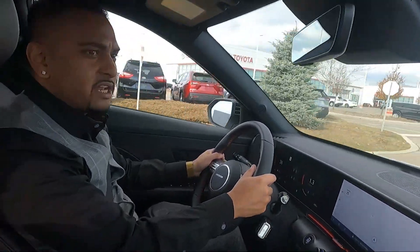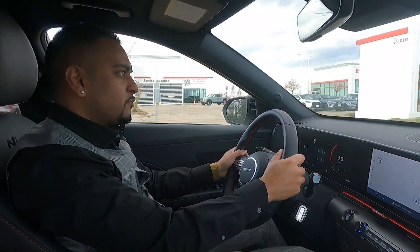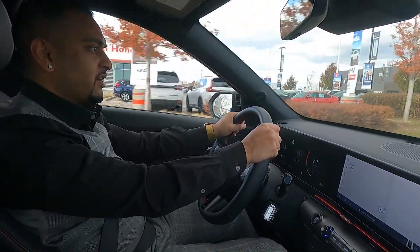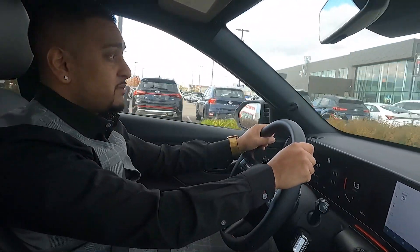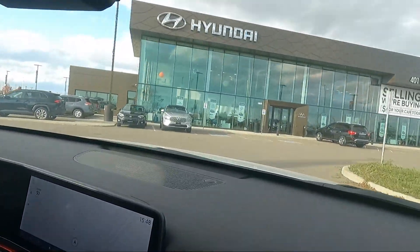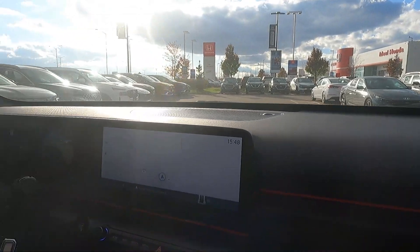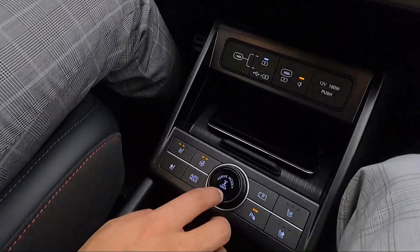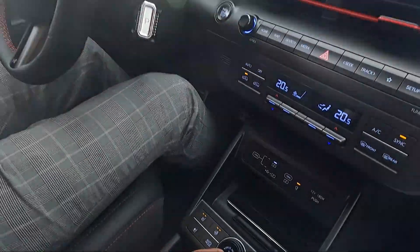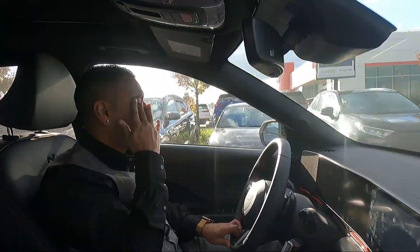It feels super smooth in every mode, especially sport mode. Speed bumps get a little tough in sport mode — something to keep in mind. I prefer driving in normal mode generally. You also have snow mode if you ever need it, accessible right here on the drive mode selector. You can also lock the differential if you're ever stuck in mud.